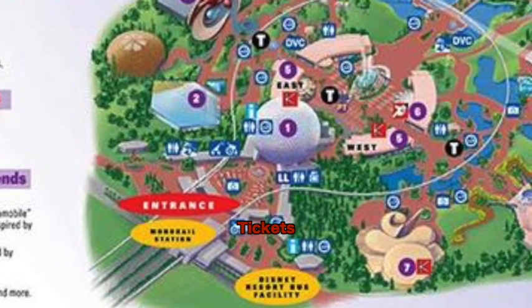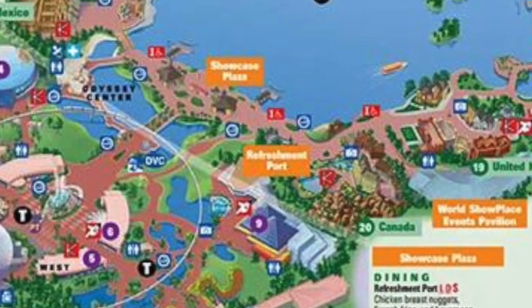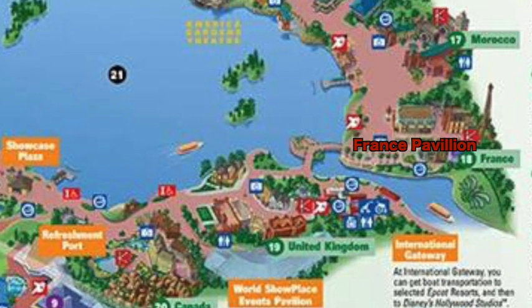But in the back of Epcot, between France and the United Kingdom Pavilion, there's a small back entrance. It was originally there to serve the Yacht and Beach Club and the Boardwalk as an easier way into the back of Epcot. There are a couple of turnstiles and a guest relations area — it's the back door where you enter through World Showcase. And this is exactly where the gondola is going — not the front where the monorail is, but the back door of Epcot.